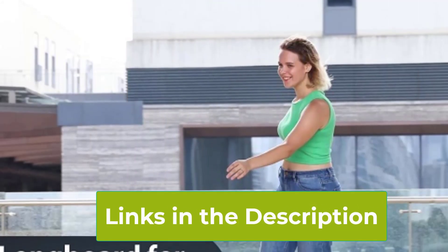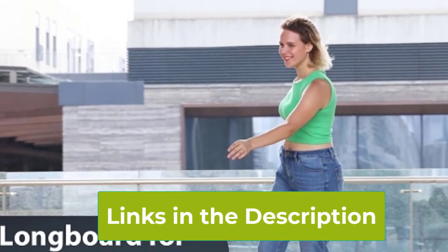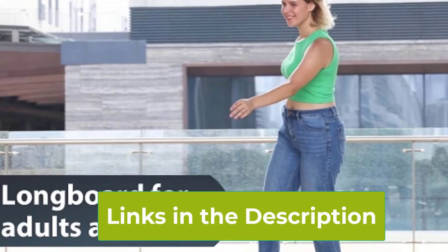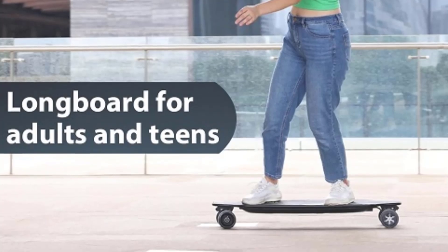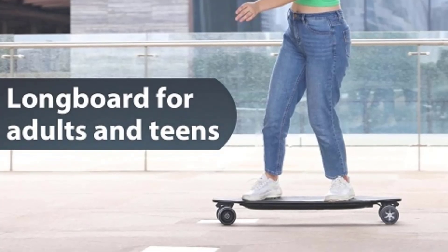Overall, the KOROMA 38-Inch Electric Skateboard delivers in performance, durability, and safety, making it an excellent choice for anyone looking for a reliable, high-speed electric skateboard for daily commutes or weekend fun.